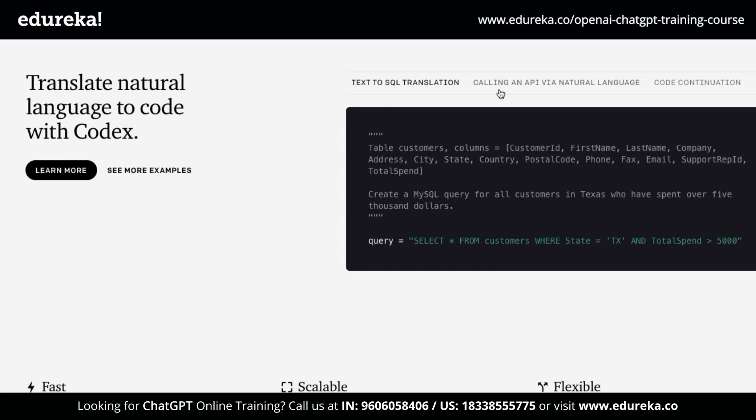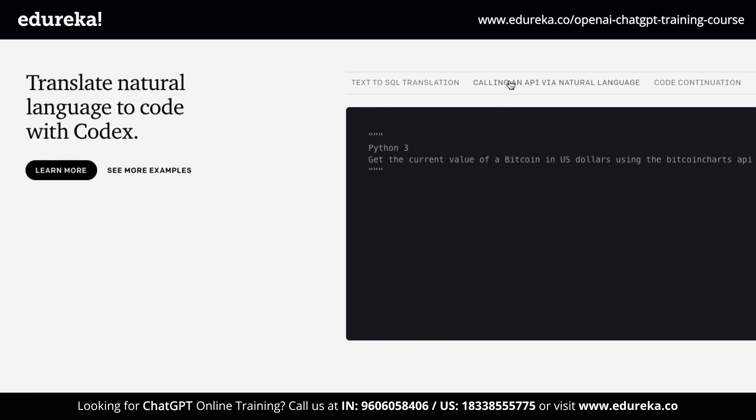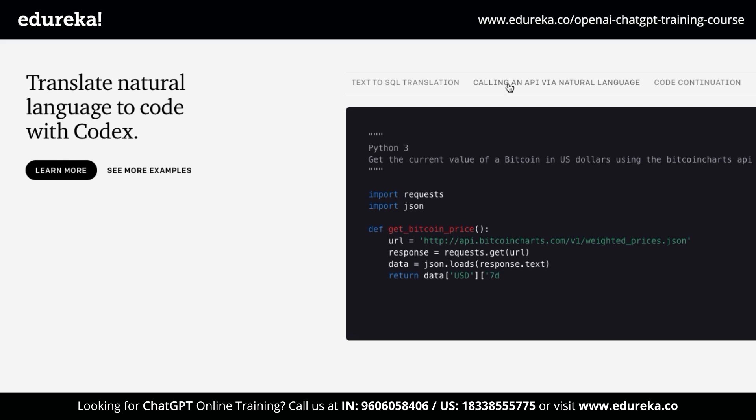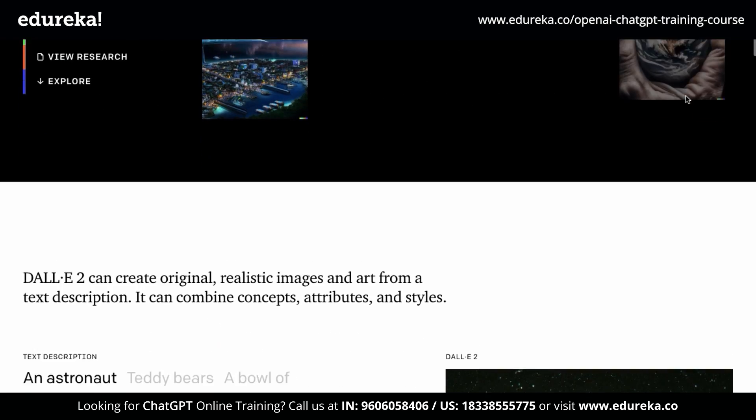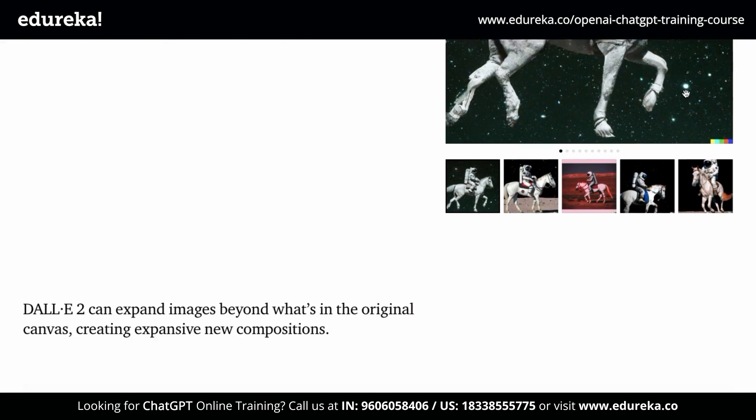If you don't know what these are — Codex is basically an API that helps you convert natural language into code. So if you want to do something in code, all you need to do is type out whatever you require.